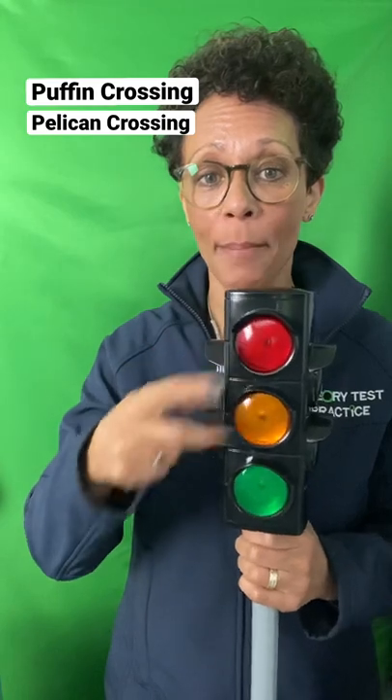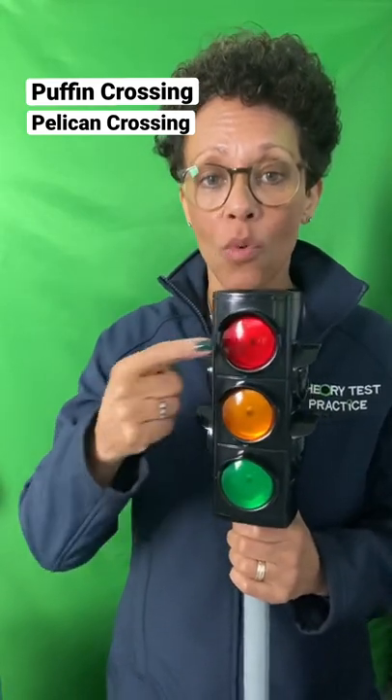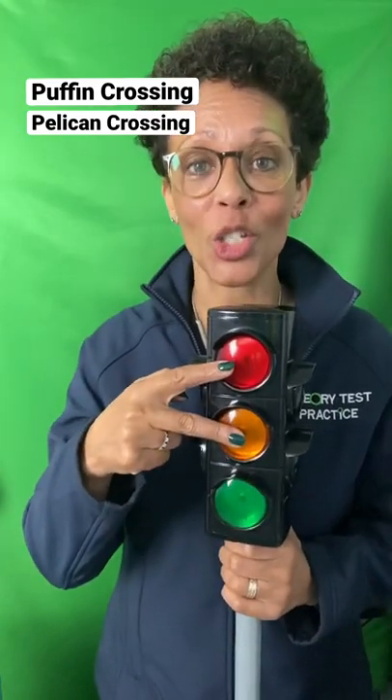A Puffin Crossing is a traffic light controlled pedestrian crossing that has the same traffic light sequence as normal traffic lights. It goes red, red and amber, green, amber, red. Red and red and amber means stop and wait, green means go if it's safe, amber means stop and wait behind the line if you can do so safely, and red means stop.